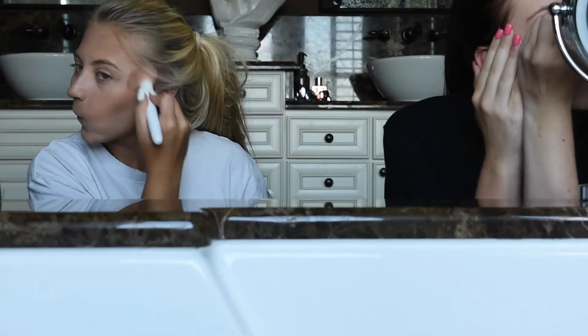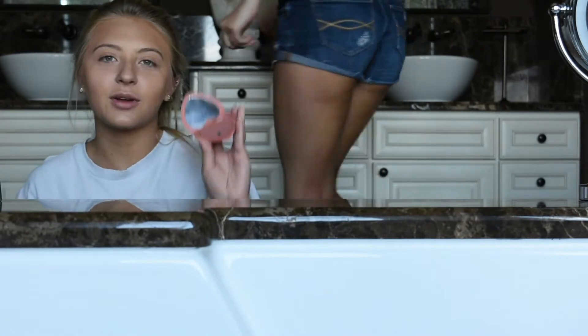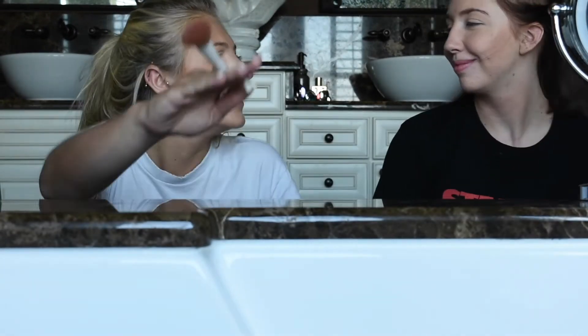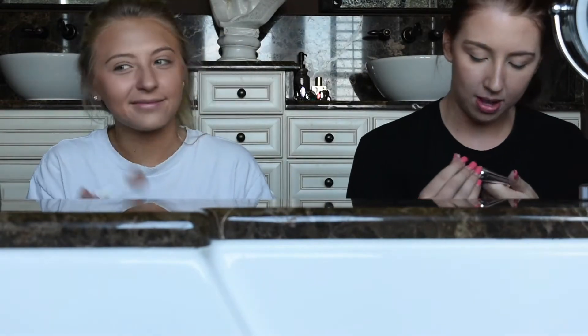I'm contouring again with powder this time. I rounded my eyebrows only in one spot — our eyebrows are sisters, not twins. I'm putting blush on my face. I'm going to put this eyebrow gel from Benefit in brown on my eyebrows so they don't move. Then I'm going to put this highlighter on — it's Tarte's Glow Team — just highlighting.